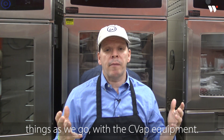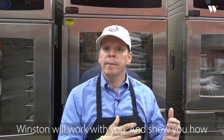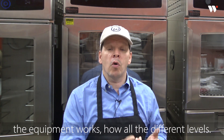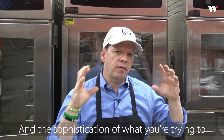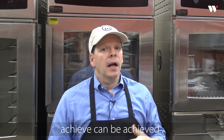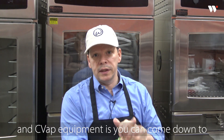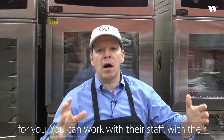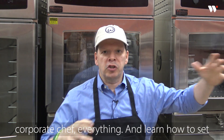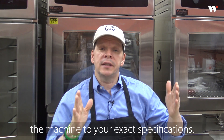The people at Winston will work with you and show you how the equipment works — how all of the different levels and the sophistication of what you're trying to achieve can be achieved. You can come down to Winston Industries and they can set the equipment for you, work with their staff and their corporate chef.